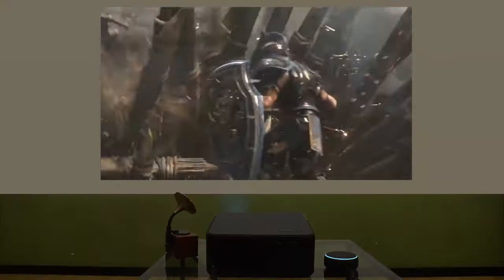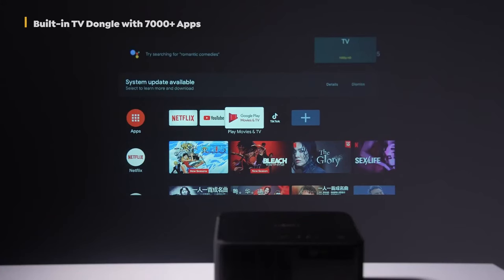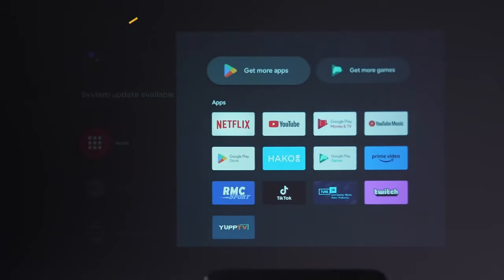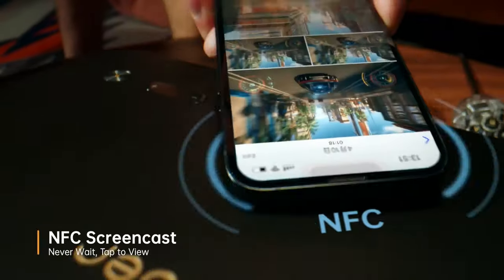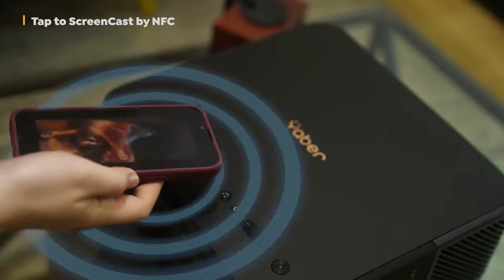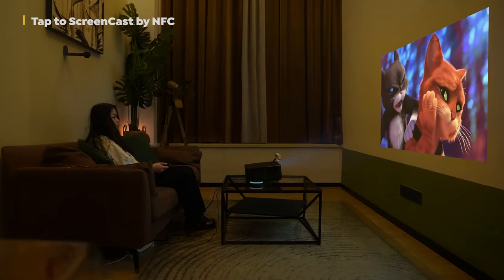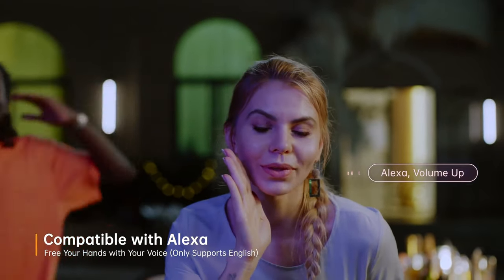With built-in Wi-Fi and Bluetooth capabilities, along with access to over 7,000 apps and 400,000-plus movies and TV episodes, including popular streaming platforms like Netflix, Prime Video, YouTube, and Disney Plus, the K2S offers limitless entertainment options. The innovative NFC screencast function enables effortless casting of movies from your NFC-enabled phone to the projector, while compatibility with Alexa allows for convenient voice-controlled operation, further enhancing your entertainment experience.